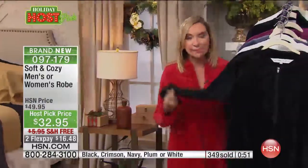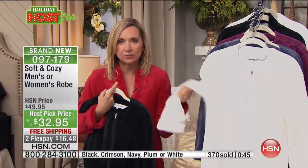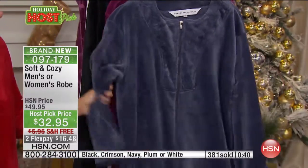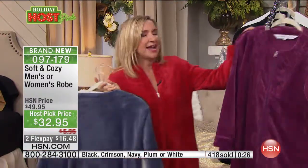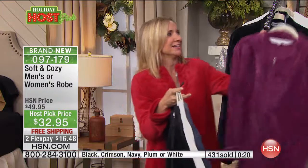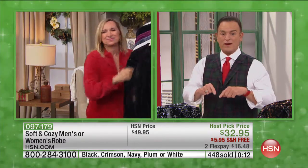We have these in the black — which will stay black, no fading — the pretty spa white, the steel blue which has almost a gray undertone, the plum which is beautiful, and I'm wearing the crimson red. There's nothing cuter for the holidays — maybe you're doing that family photo, the PJ photo, and you want something like this. And for the men: the blue, the black, and the white. Bill, you did such a great job.